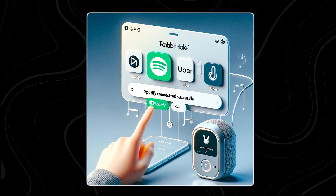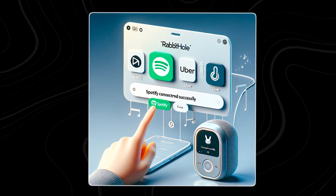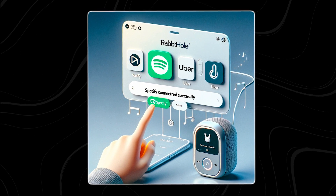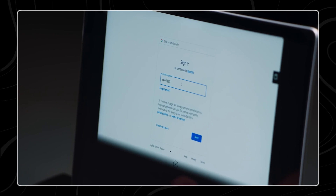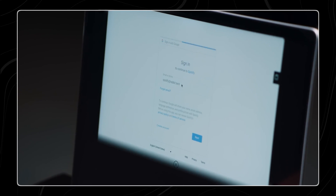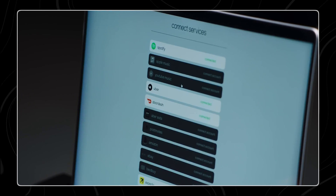There's a webpage called the Rabbit Hole that has links for logging into different accounts like OpenTable, Uber, Spotify, DoorDash, and Amazon. If you click on one of these links, you'll be asked to sign in. By doing this, you're giving RabbitOS permission to do things on your connected account for you.